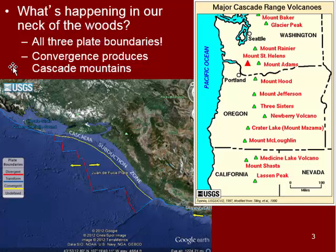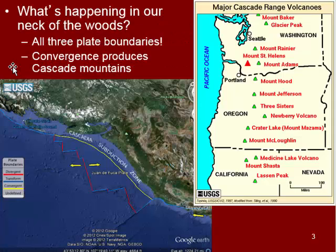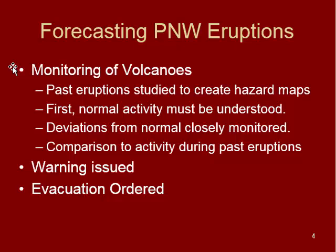This diagram shows you some of the main volcanoes in the Cascade Mountain Range. It stretches from Northern California all the way up into British Columbia. If you notice, a lot of these are close to some pretty big cities — Portland, Seattle. So it's important to know what's going on up there.